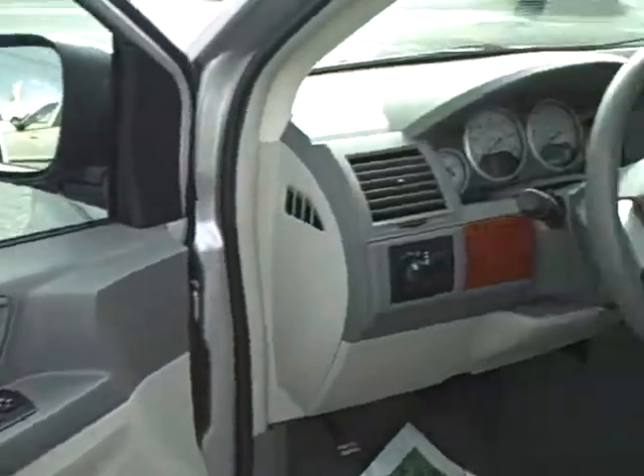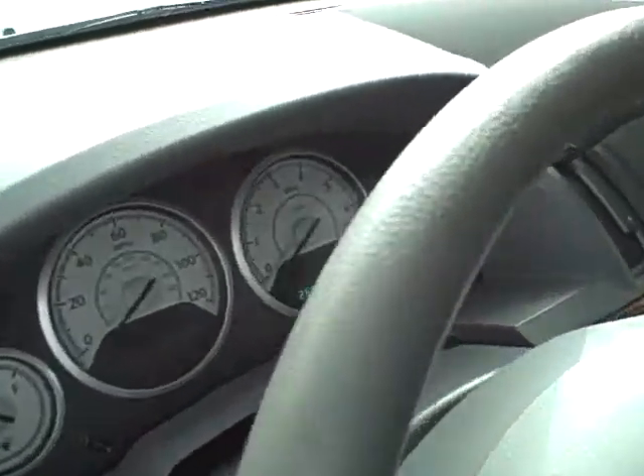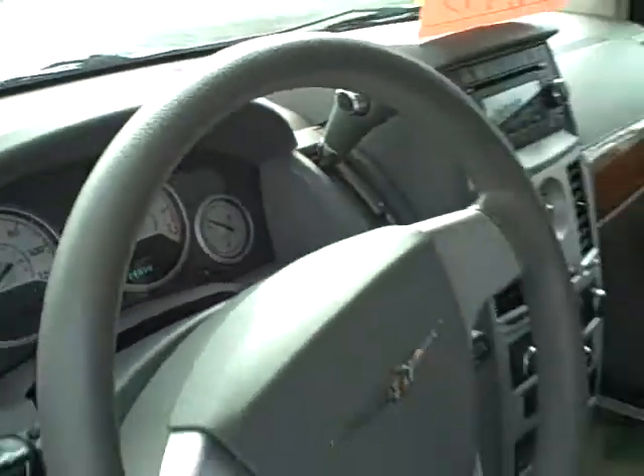Power windows, locks, tilt, cruise — 26,000 miles on this, so it's a nice vehicle.